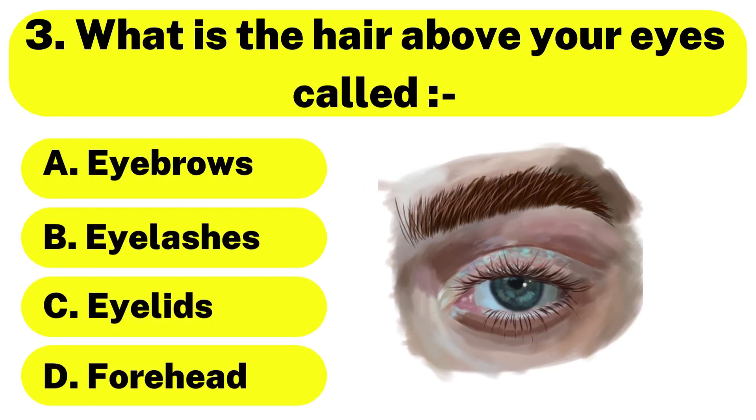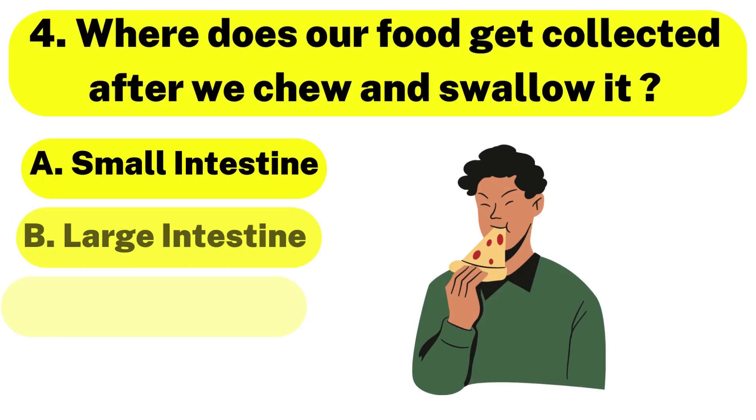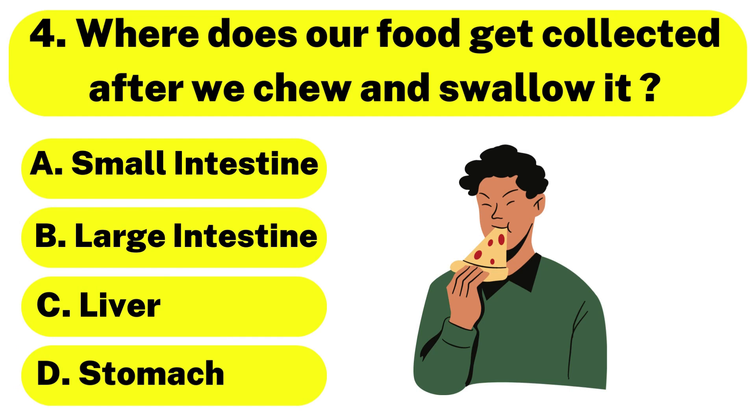Question number 3. What is the hair above your eyes called? The correct answer is option A. Eyebrows. Question number 4. Where does our food get collected after we chew and swallow it? The correct answer is option D. Stomach.